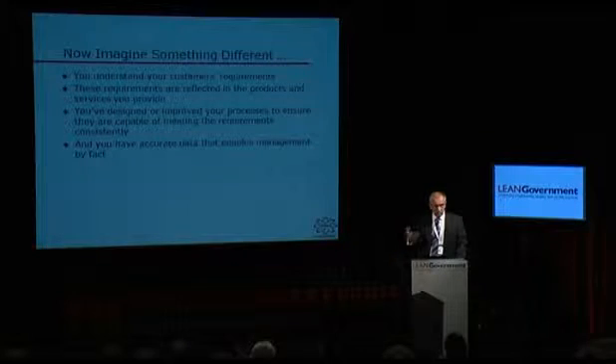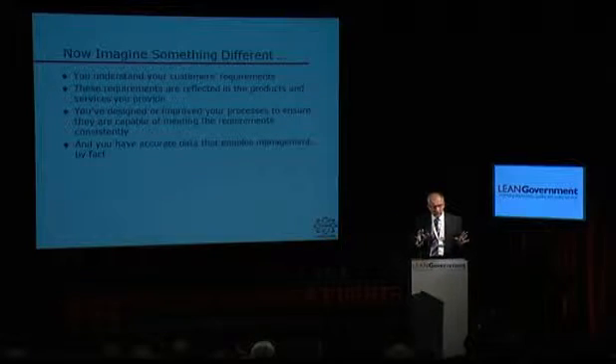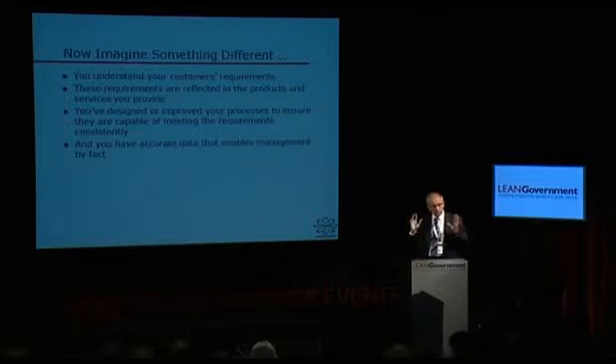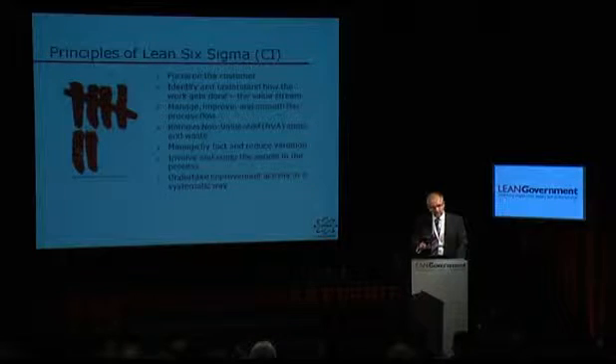This is all about customers. It's all about understanding how the work gets done — in other words, the processes or the value stream. The processes are absolutely key, because that's the way your work is done: designed, improved, worked on, with your processes under control. And in order to do that, you need some data and measurement as well. I'd like to talk about the principles of Lean and Six Sigma — or continuous improvement — because these principles underpin everything we're talking about today.